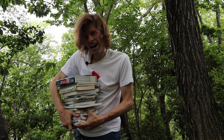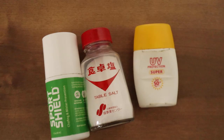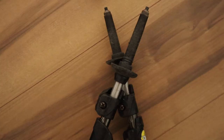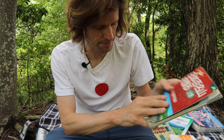Hi everyone, and welcome to Tozan Tips. Welcome to part two of my series about guidebooks. Today I'm going to talk about Japanese guidebooks.